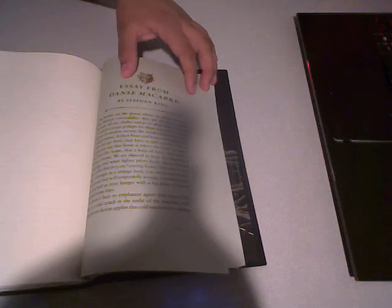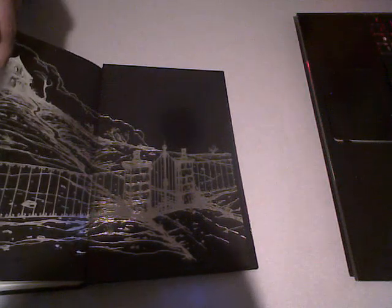Here is that greenish-tinted paper again for the Stephen King essay. One of the very lovely extras here is towards the end — you can see Jackson's sketches of what she thought Hill House should look like. I believe the Folio Society edition has these illustrations as well.